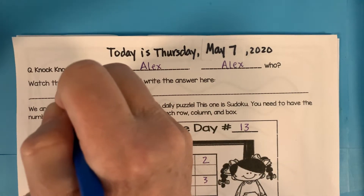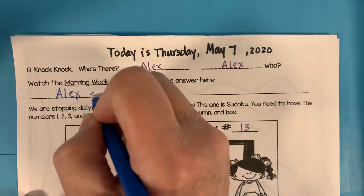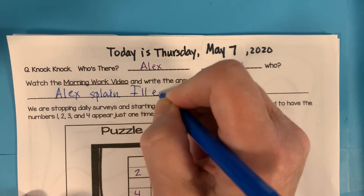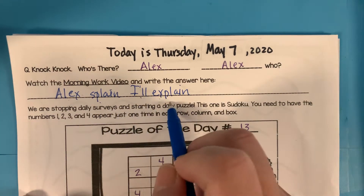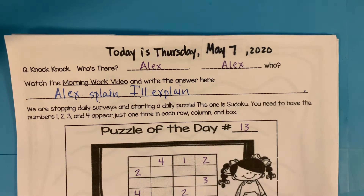All right. So 'Alex' sounds like 'I'll explain' — that's what it's really trying to sound like: 'I'll explain when you open the door.' And then you'll put a period at the end of your sentence.